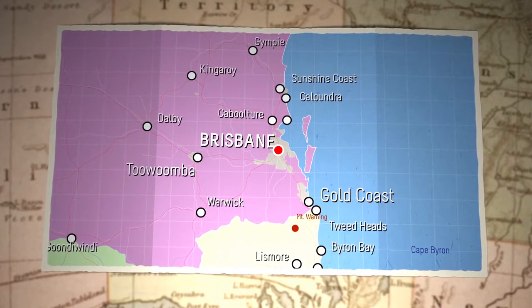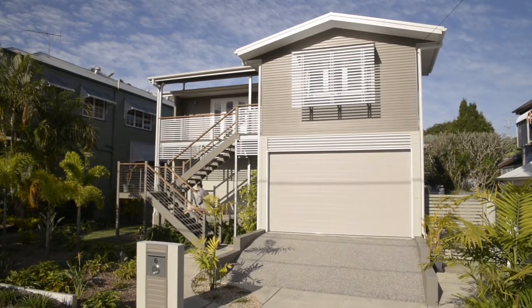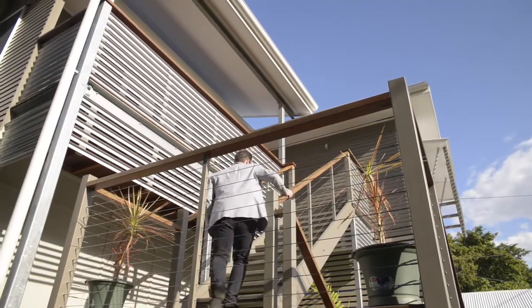We're here in Indooroopilly, which is about seven kilometres west of Brisbane CBD. The house we're about to show you is a renovation designed to meet the requirements of an average Australian family.